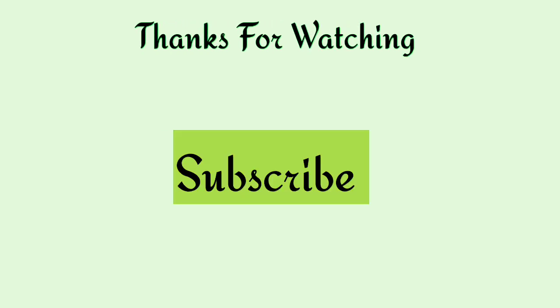Thanks for watching. Please don't forget to subscribe to our channel. Bye-bye.